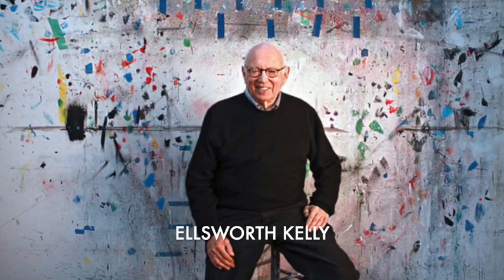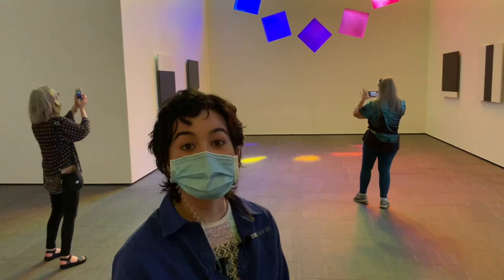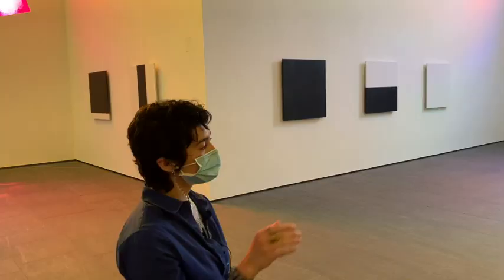Ellsworth Kelly really wanted you to spend time with this building and to continue to come into it time and time again, and to learn the meaning for yourself. After spending a lot of intimate moments being a gallery assistant in this building — the only time where people can be in here alone — I have really learned kind of the secrets here and there, and I'm always learning from this building.